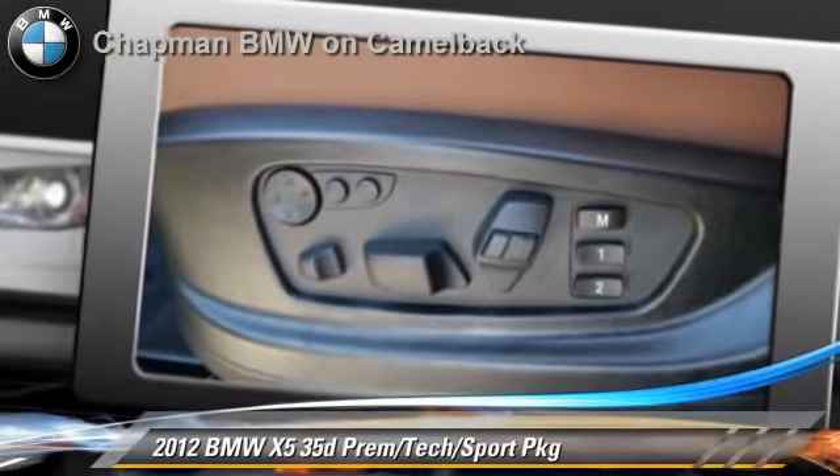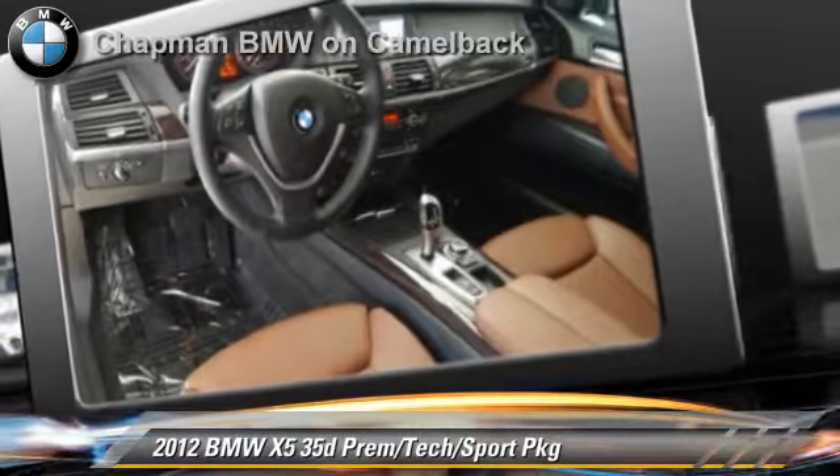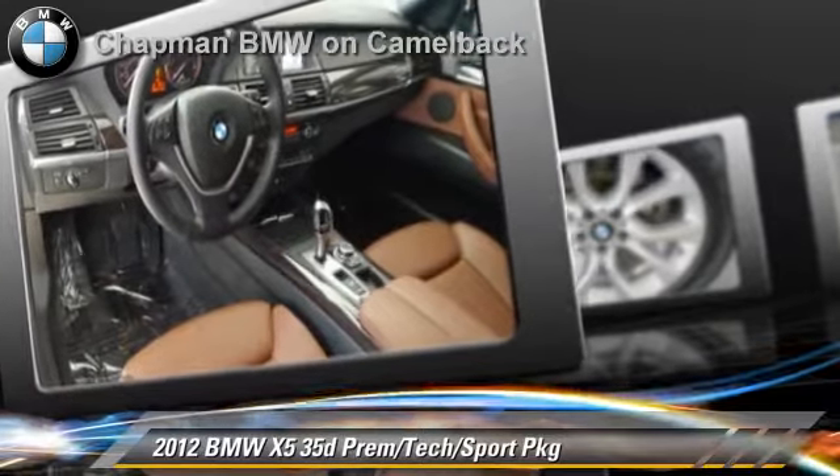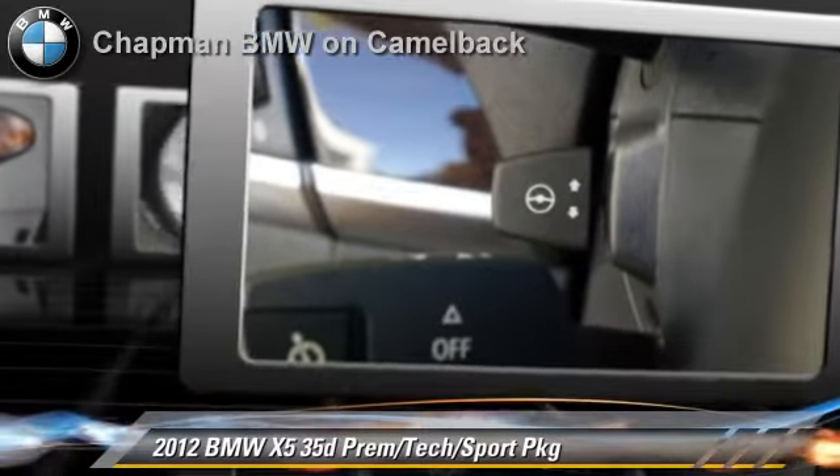Comfort and convenience features include Bluetooth wireless, navigation system, HD radio, and technology package. Give us a call to schedule your test drive today.